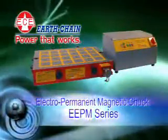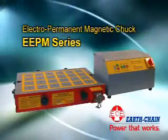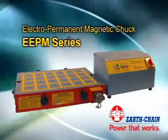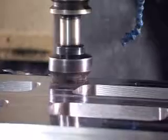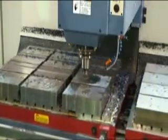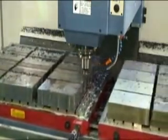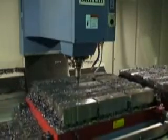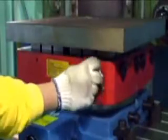EarthChain's Electro-Permanent Magnetic Chock EEPM Series is suitable for CNC vertical and horizontal machining centers and milling machines. Magnetization and demagnetization take only 3 seconds, with a magnetic force of 1000 kgf per 100 square centimeters, without the need for a power supply, and can perform 5-sided machining at a time.